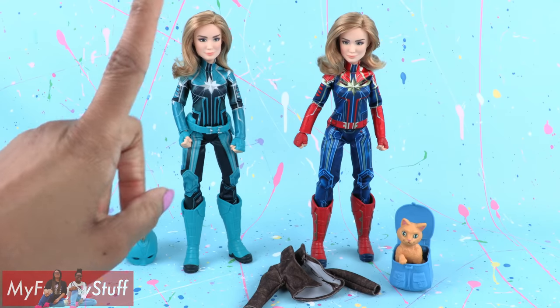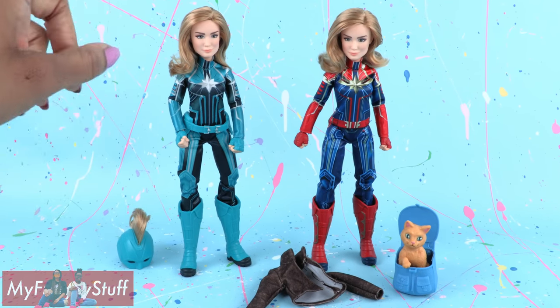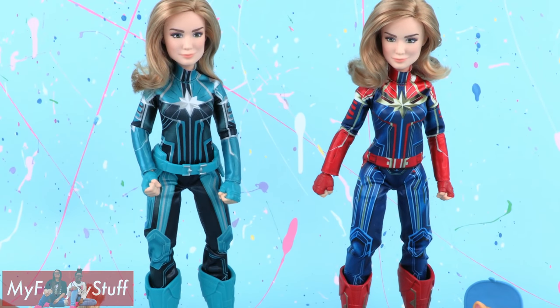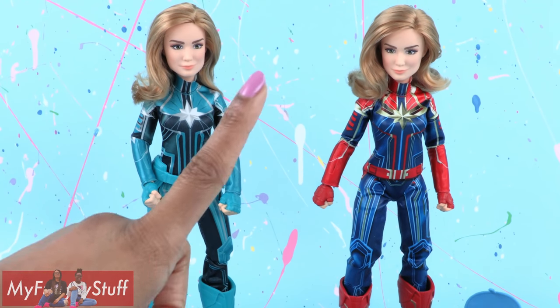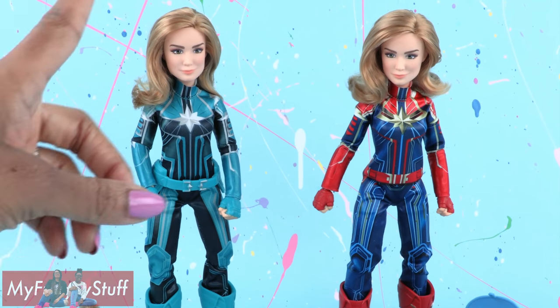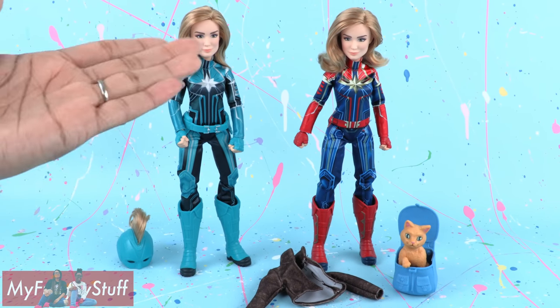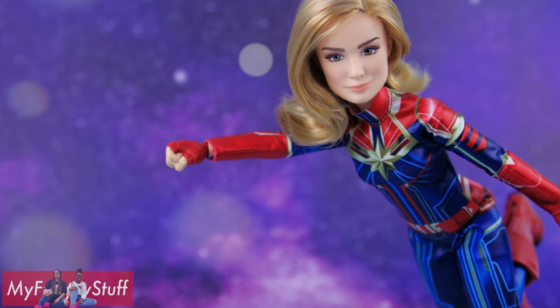Hopefully we'll see other characters from the Marvel Universe in the future. Thank you for joining us while we took a look at Captain Marvel. Like, comment, share, and subscribe. Don't forget to ring the bell and follow us on Instagram at myfroggystuff and thefrogvlog. We will see you next time for another Unbox Daily. And that's our collection for now.